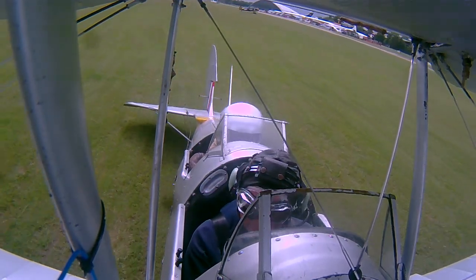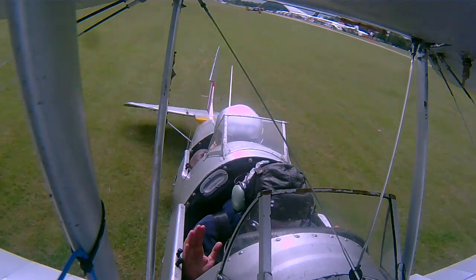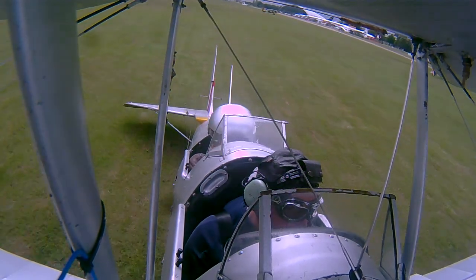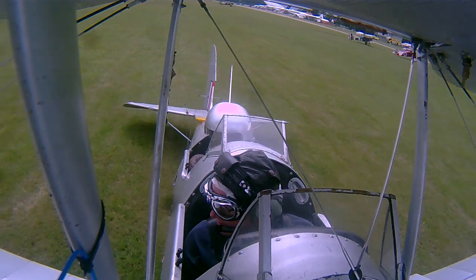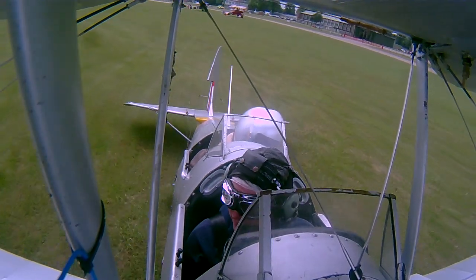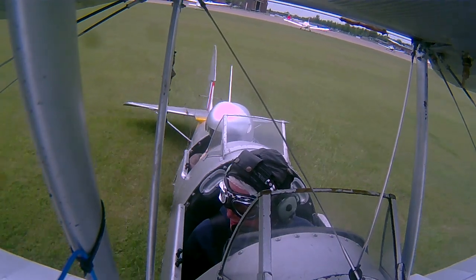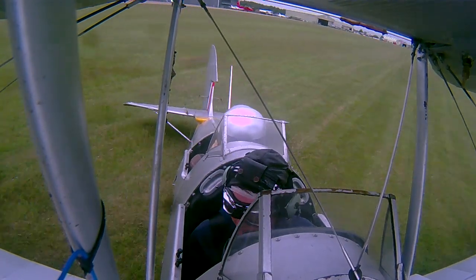OK, we're all strapped in securely. We're just going to try the controls before the brakes. CW6, take off at your discretion, runway 24G, wind is 283 degrees, 10 knots. OK, we're going now.